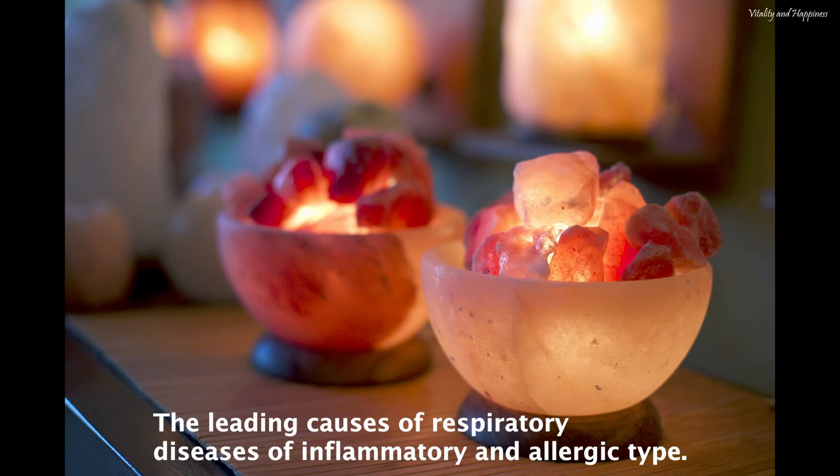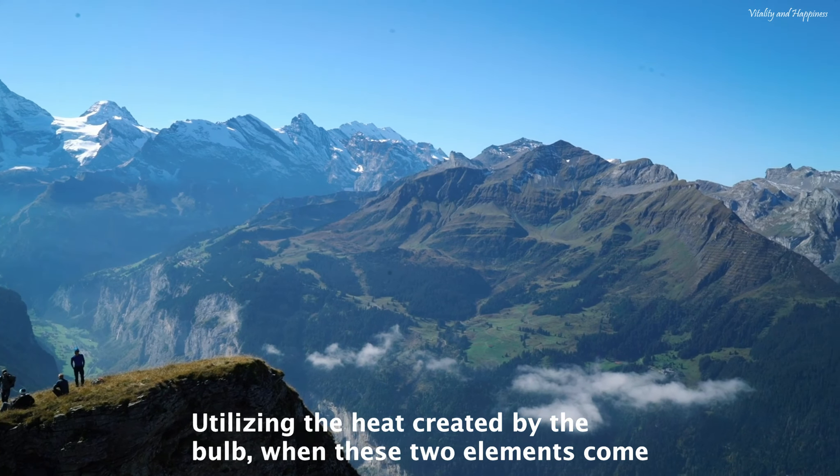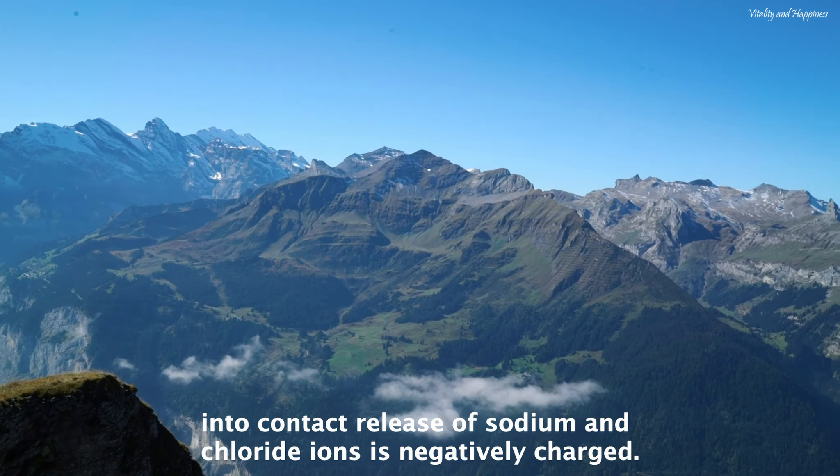Third, salt lamps are natural ionizers, thanks to the reaction that occurs between the salt of the lamp and the micromolecules of water present in the air. Utilizing the heat created by the bulb, when these two elements come into contact, a release of sodium and chloride ions that are negatively charged occurs. The mechanism of release of negative ions by salt lamps is still the subject of different debates and is based on a small number of research studies.